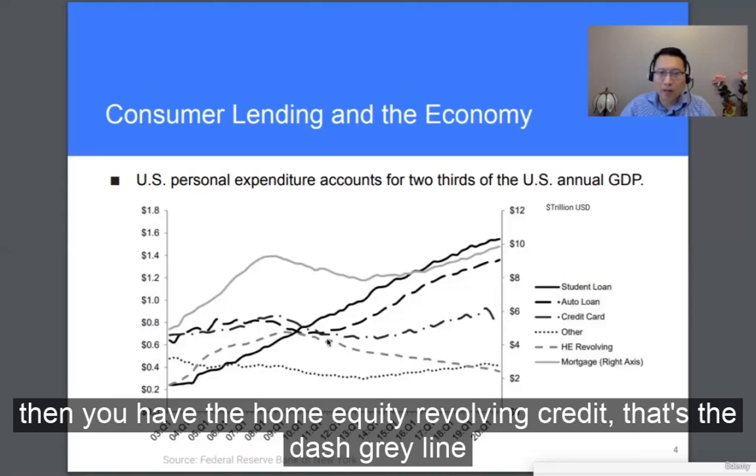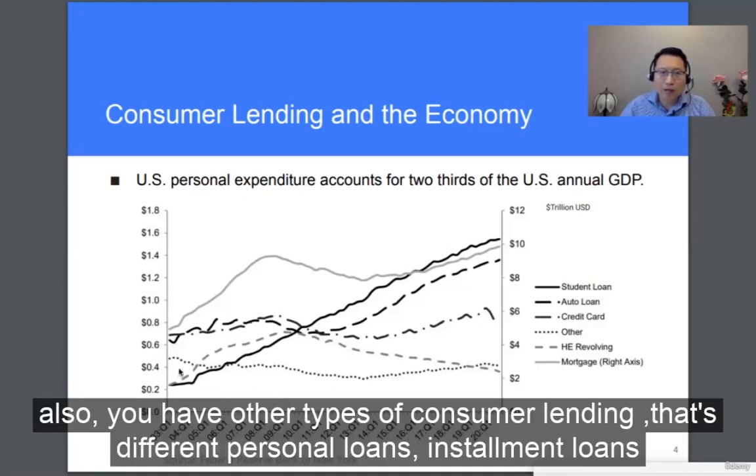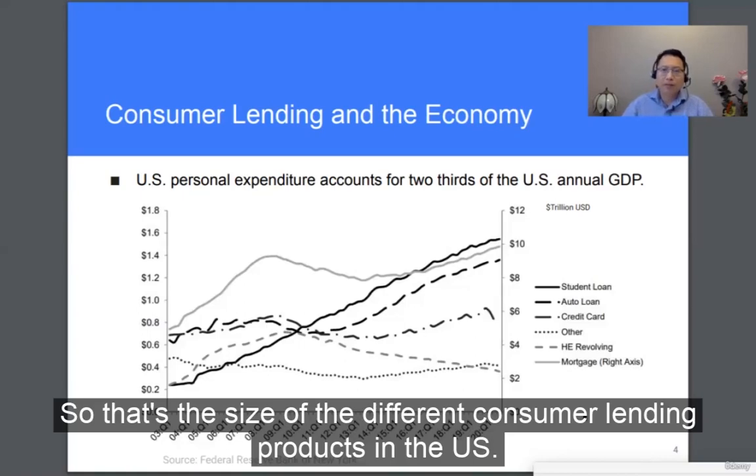Then you have home equity revolving credit — that's the dashed green line. This is getting less popular in recent years, gradually coming down. Also, you have other types of consumer lending: different personal loans and installment loans, at about $400 billion right now. So that's the size of the different consumer lending products in the U.S.